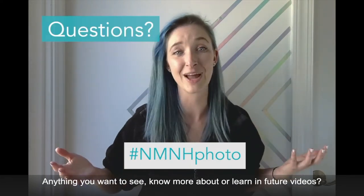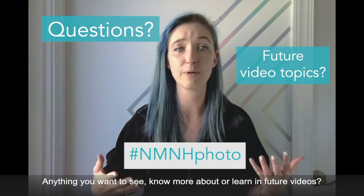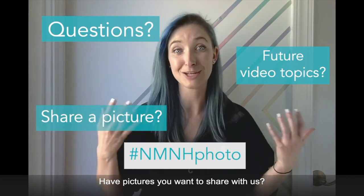That was a lot of information! Do you guys have any questions for us? Anything you want to see, learn, or know more about in our future videos? Have photos you want to share with us? Tag us with hashtag NMNHphoto.